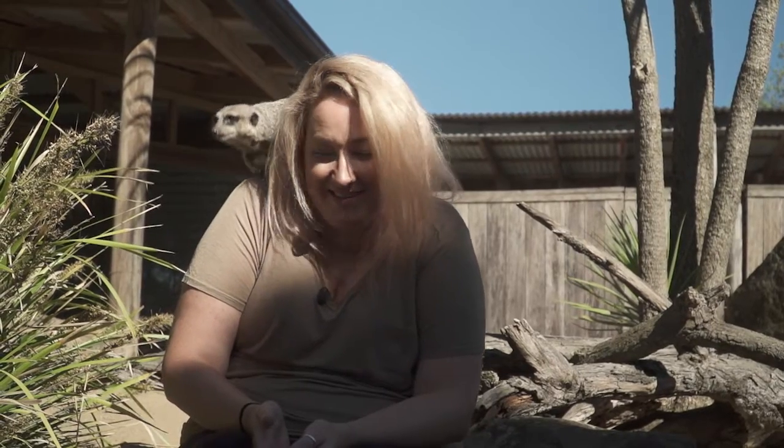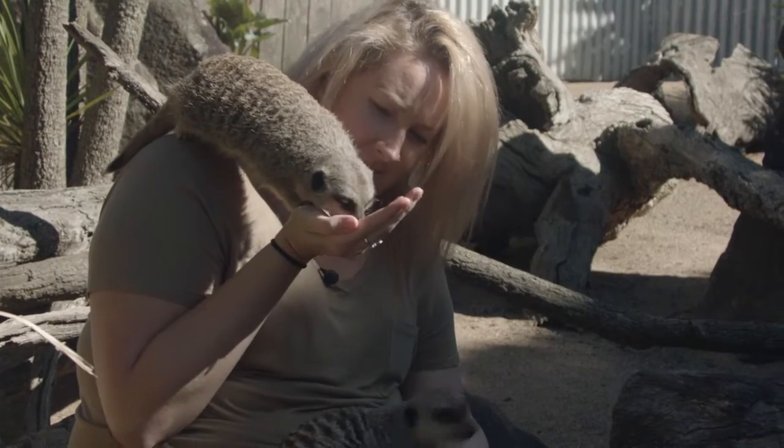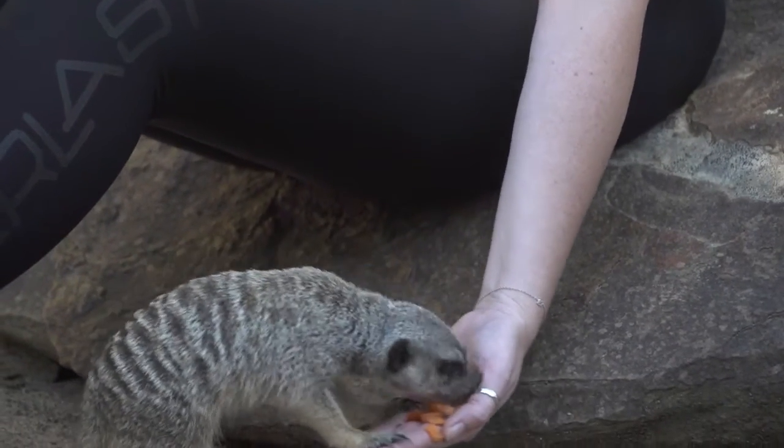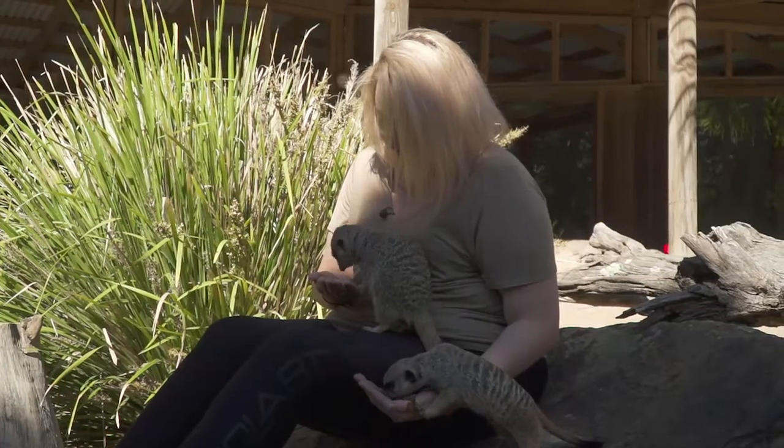You can also do exotic and Aussie Zoo tours. If you want to bundle a whole heap of the exotic animals together, you get to go in behind the scenes with them all. Same with all the Aussie animals. Then you've also got the keeper for the day.